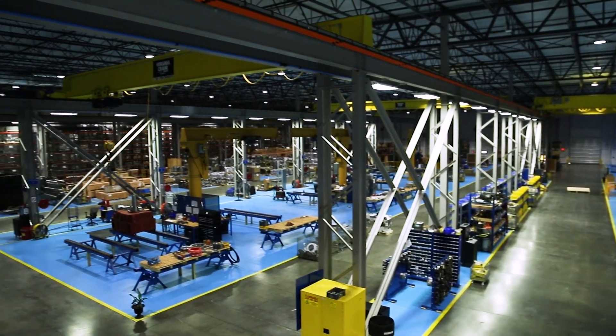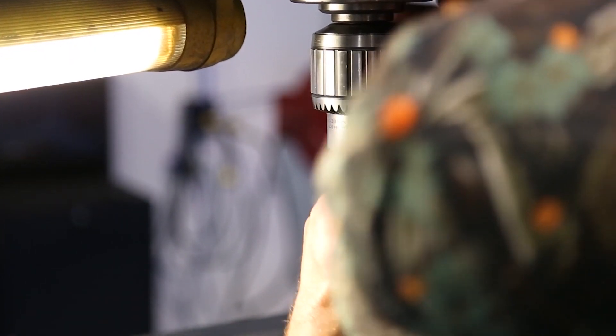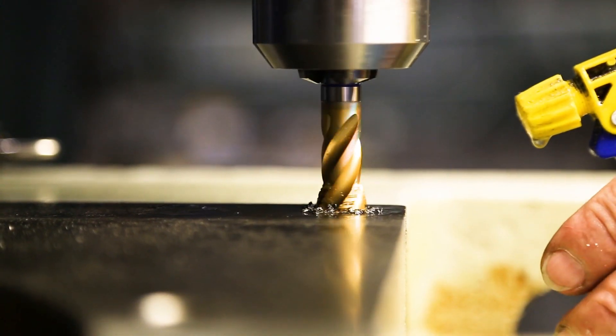Our machine shop is to support assembly. Instead of sending a housing out to a local vendor to be modified for the accessory, we do it in-house. They're making drill and tap modifications in housings and covers for various accessories — lubrication accessories, breathers.